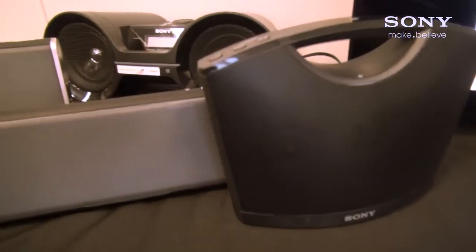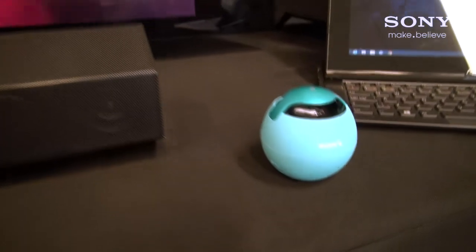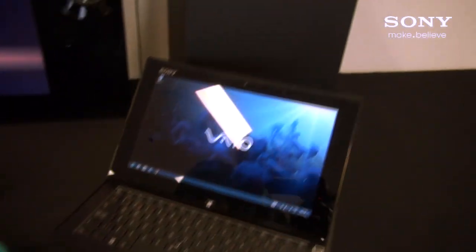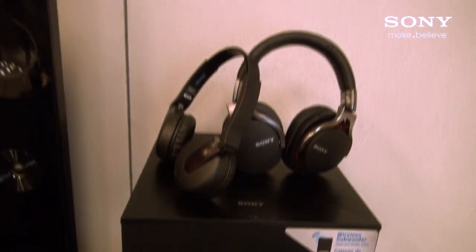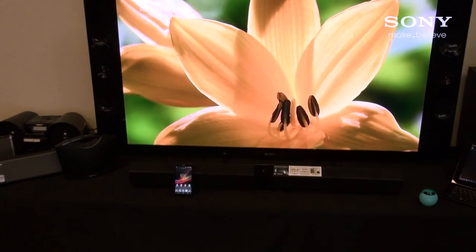As demonstrated in this video, Sony has a significant NFC-enabled family including mobile phones and devices, televisions, home theater audio equipment, laptops, portable audio devices, headphones, and more. Sony has NFC-enabled products in virtually all consumer electronic product categories.